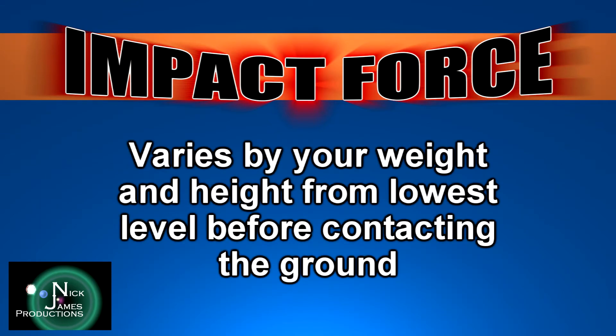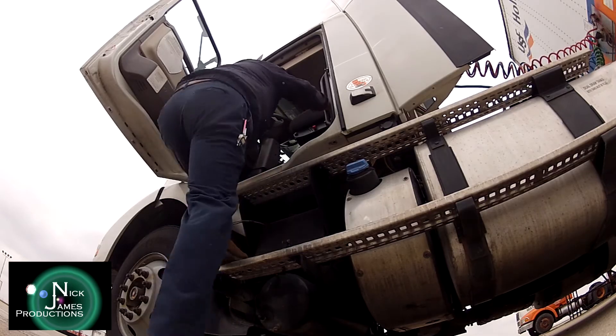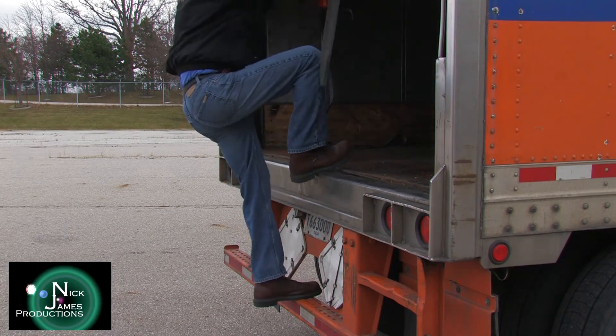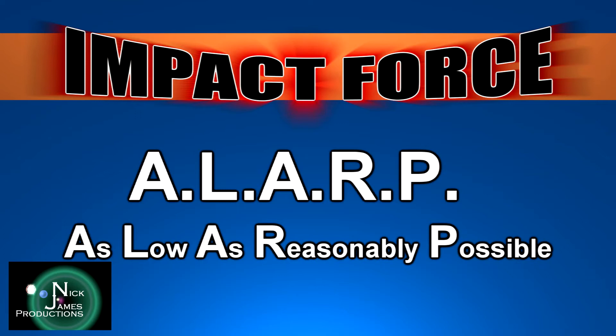Impact forces vary by your weight and the height from the lowest level before making contact with the ground. There is an impact force while using the correct three points of contact method, but understand that this force is substantially less versus leaping to the ground directly from the cab or lower step. The key to avoiding injuries from large impact forces is to reduce your risks to as low as reasonably possible.